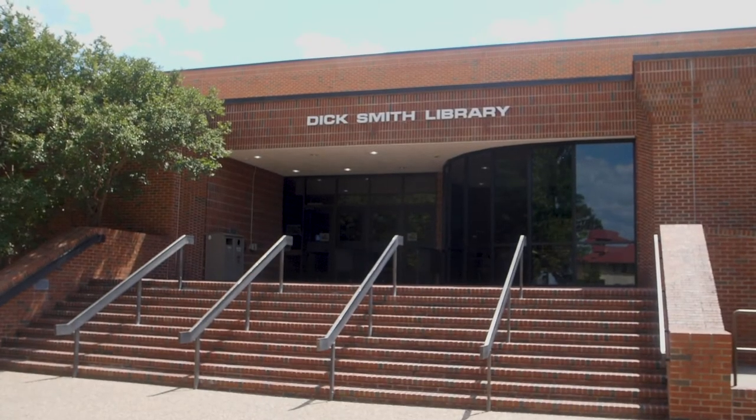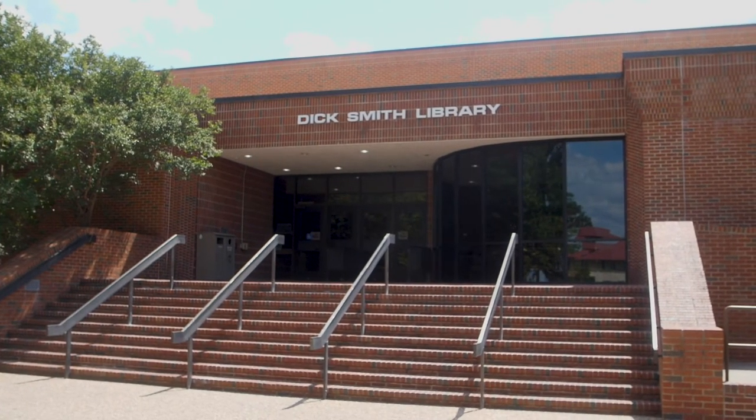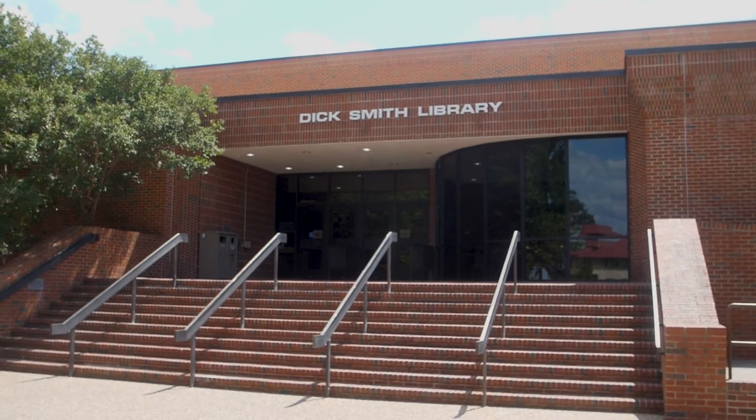If there is an item at the Stephenville campus you need, we can arrange to have it delivered to Fort Worth using the campus courier.